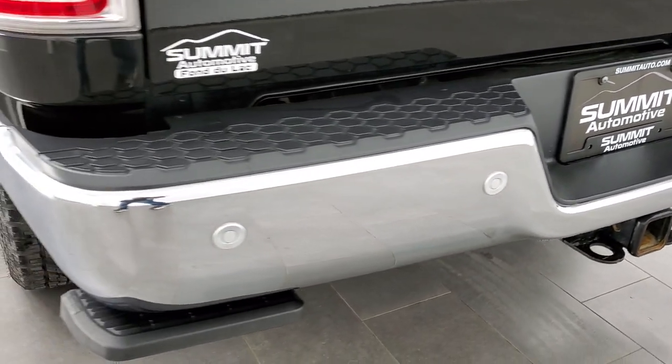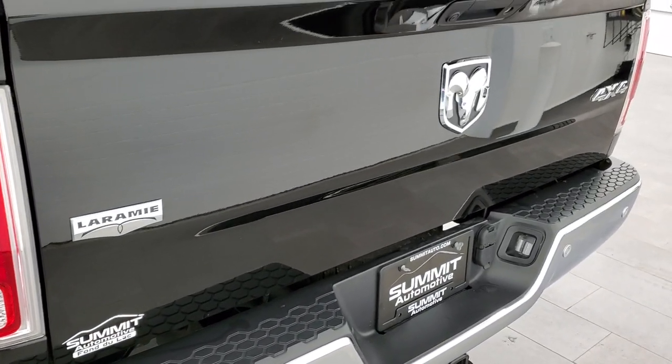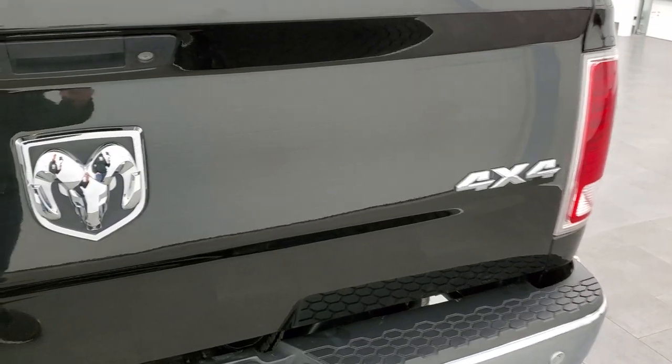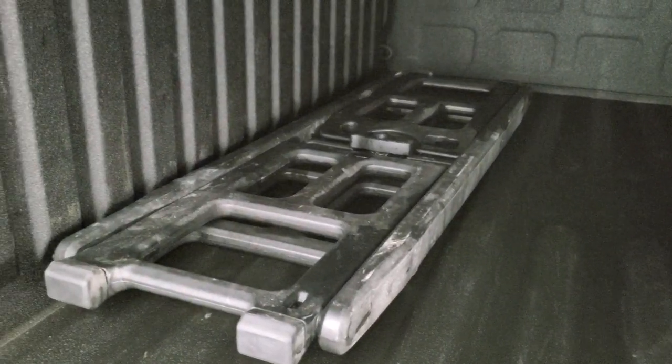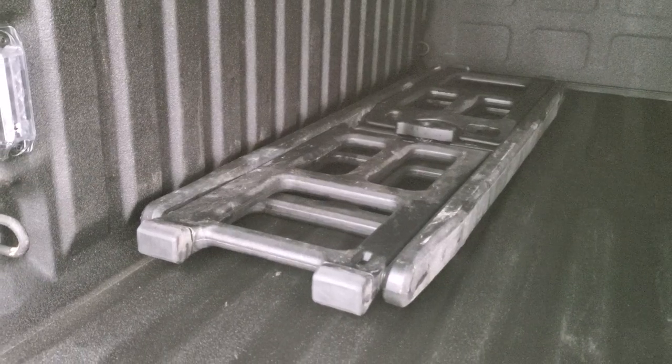The rear bumper is in nice shape with no dents or dings, and it does have backup parking sensors. The tailgate is in excellent shape with no dents or dings. Comes with a soft tonneau cover — didn't see any rips or tears on there. Also comes with a spray-in bed liner in really nice shape, a bed divider that also works as a storage system and bed extender.